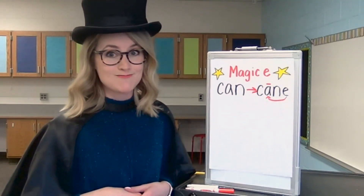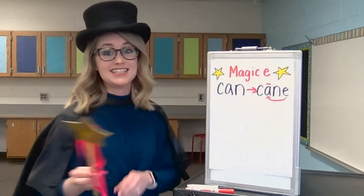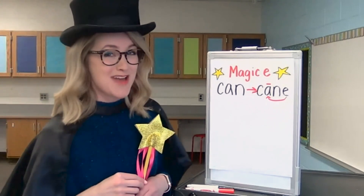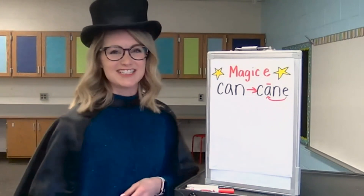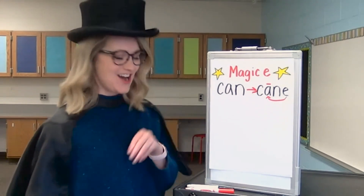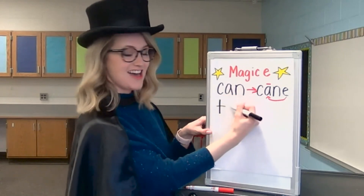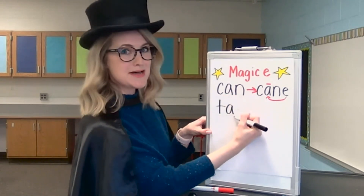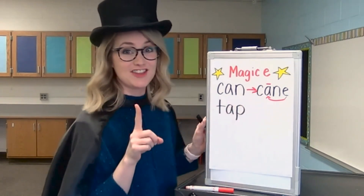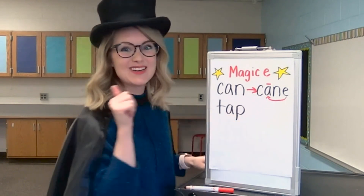Are you ready to build another word? Our next word is the word tap. I can tap my hat with my wand, and you're going to see a magic trick in a little bit. Let's stretch out the word tap. T, A, P. Let's write it down. T — that's a T. A — that's a short A. P — that's a P. Take your finger and let's check the sounds. T, A, P. Tap. Great work.